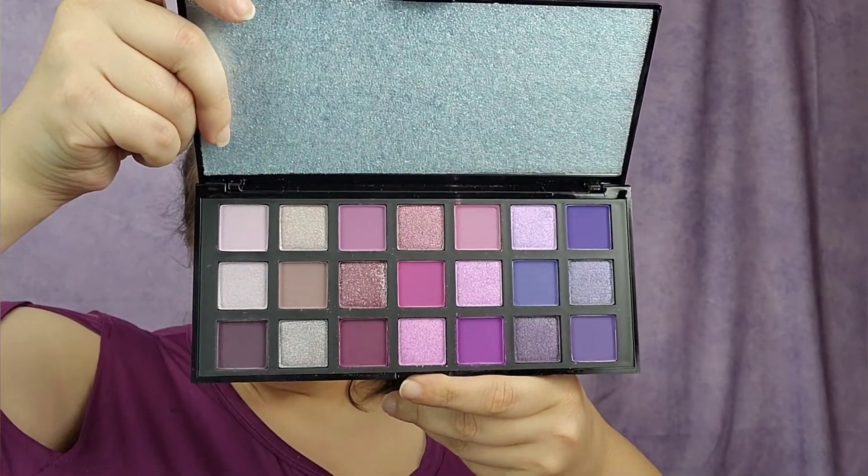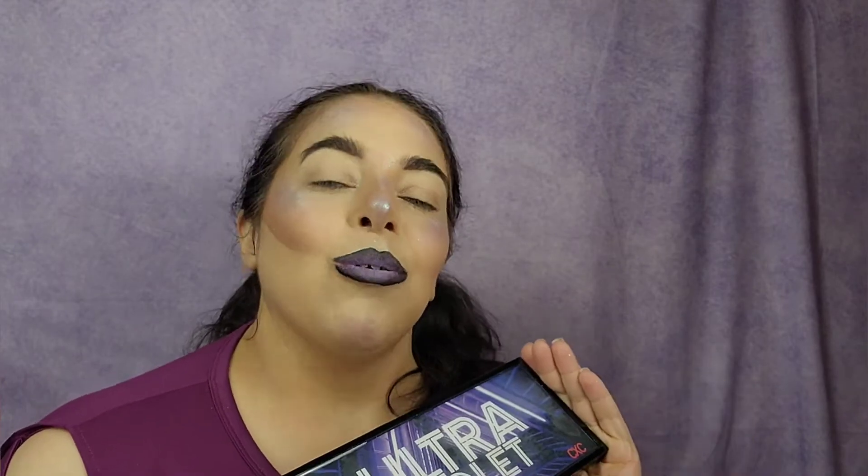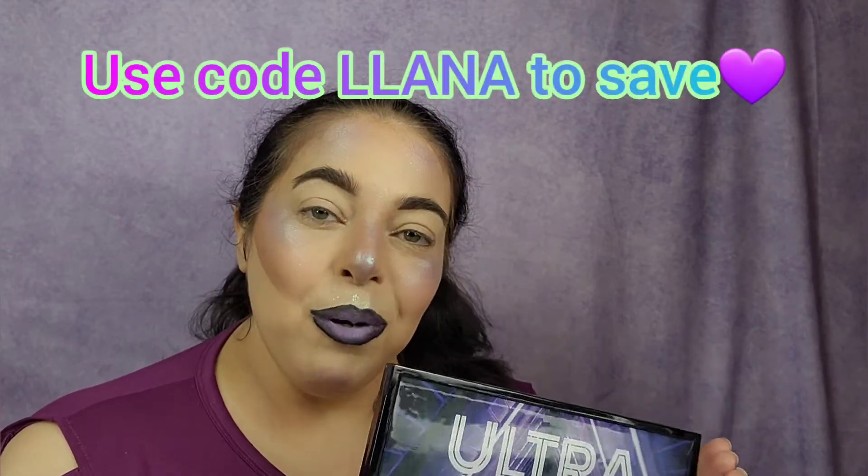Look at how gorgeous she is! They went to square pans — update, hi square pans — and they're doing bigger palettes now. Instead of like 12 or 14 pans, they're doing 21 pans, so we get more! I'm so happy. I am an affiliate for CXC Beauty, so you can use code COALANA to save 15% off your purchases.